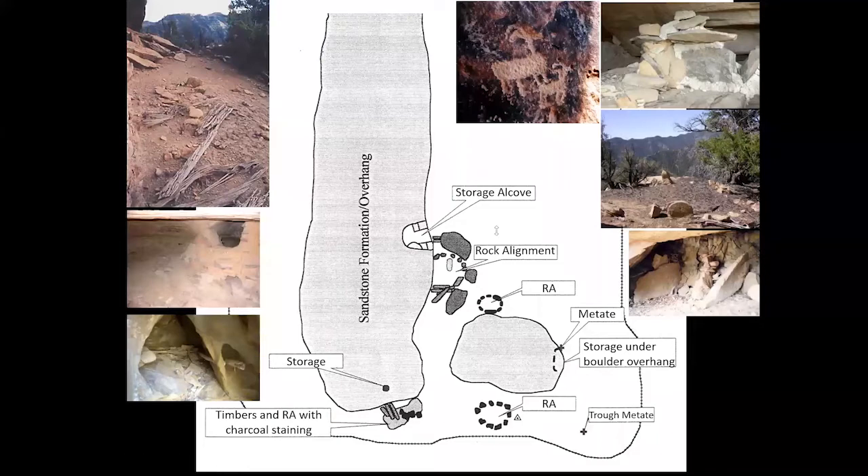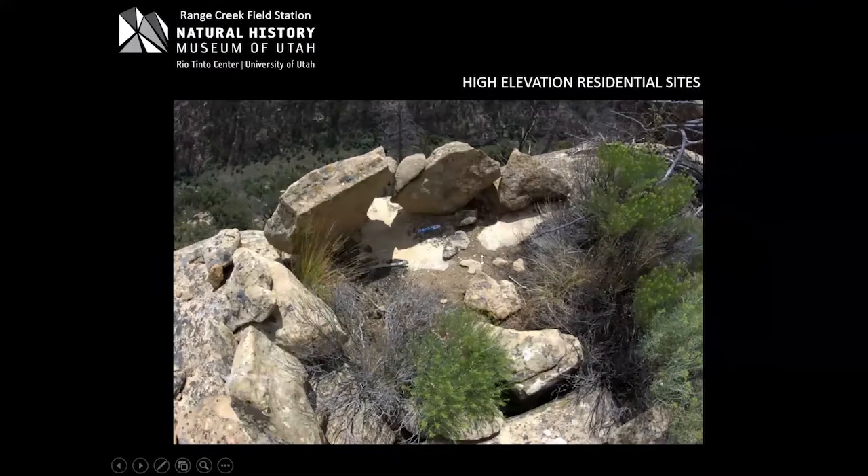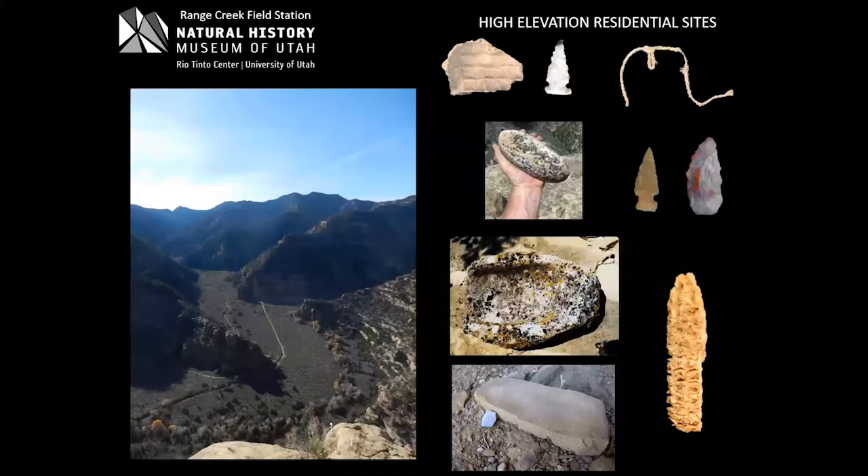Above the site at the very pinnacle, there are what look like defensive rocks placed at the entrance where someone might try to come up, or some kind of shelter that seems defensive. This is the view from that site — about 900 feet looking north of Range Creek Canyon — and these are some of the artifacts. You see the full suite of typical Fremont artifacts that you'd find on the valley floor.